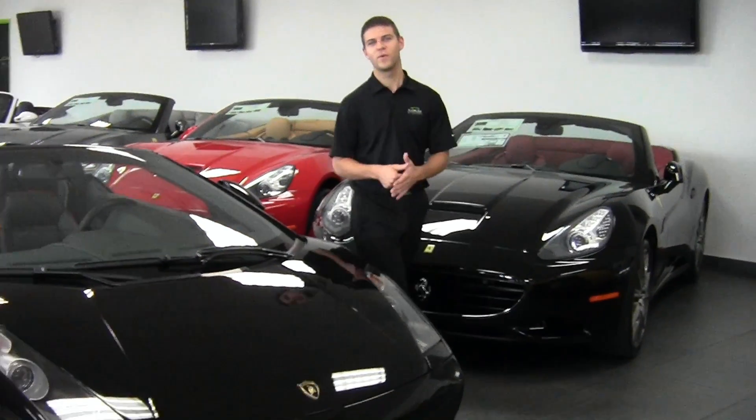Hi, welcome to Naples Motorsports. I'm Chris Pruitt. Today we're looking at a 2008 Lamborghini Gallardo Spyder.